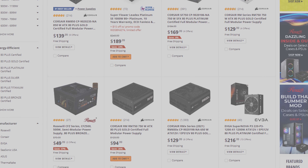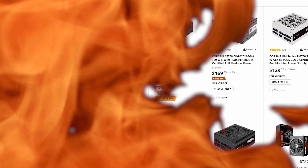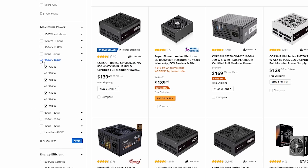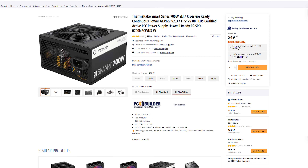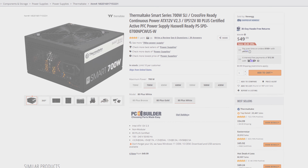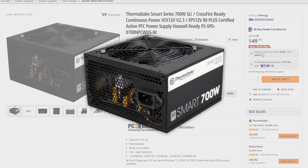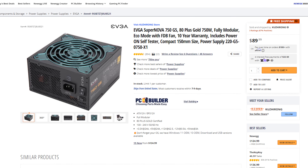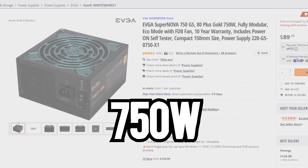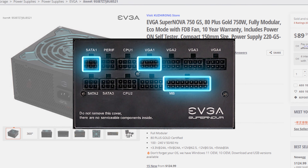The power supply is the only part of the computer you can't afford to cheap out with — it's not worth it. With the parts we selected, we're going to be looking at anything above 700W. This will give you room for most upgrades, and they're relatively affordable. The Thermaltake Smart Series 700W Power Supply is a great choice at only $50. It's nothing special, but to make sure you get all your parts in your build, this is the best choice. Something like the EVGA SuperNOVA 750 G5 is another good option — it costs slightly more than the Thermaltake, but you get a few more watts and gold certification, and it's fully modular.